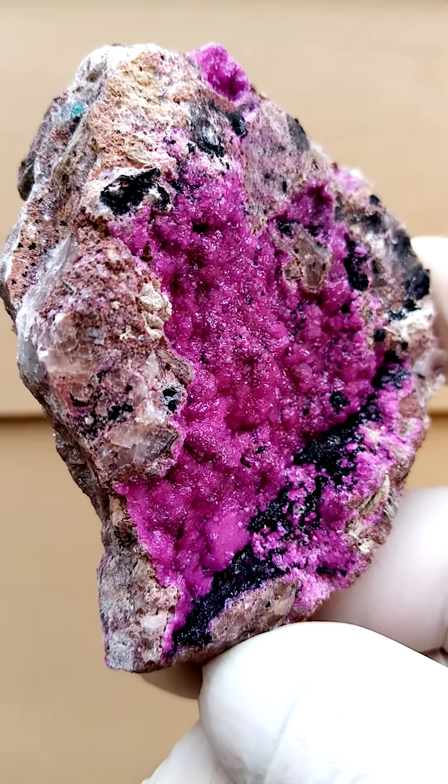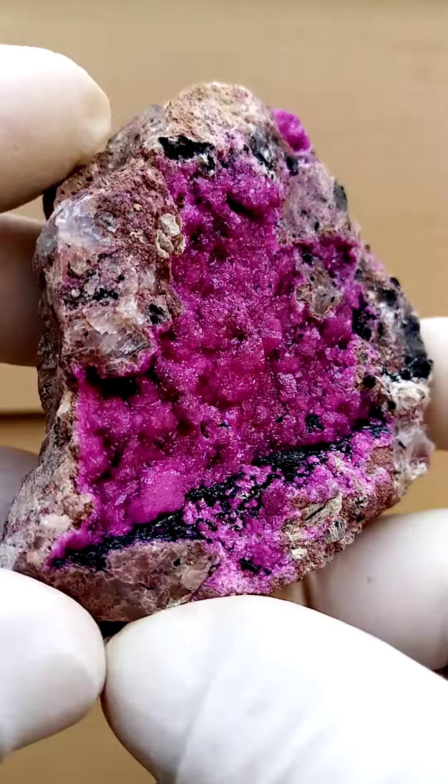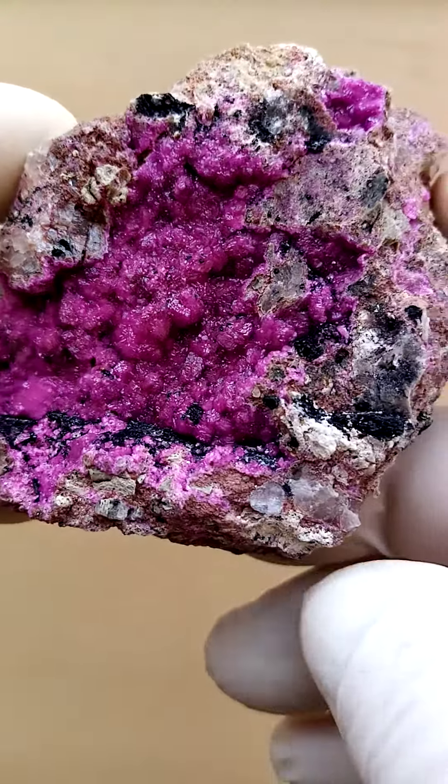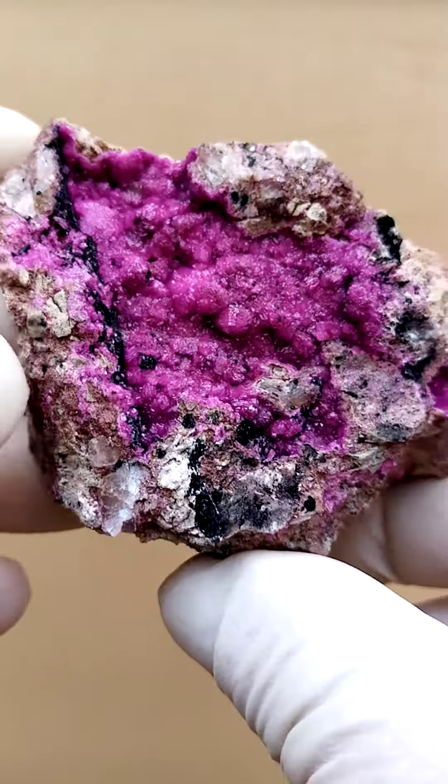I found quite a bit of that on this particular material. On some pieces I also found kolwesite and some pieces malachite, so please look at my description. On this piece, I don't see any malachite or kolwesite — I just see the black associated with the Cobaltin calcite here.